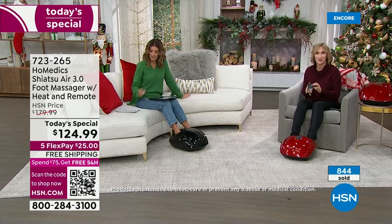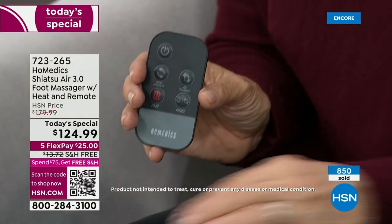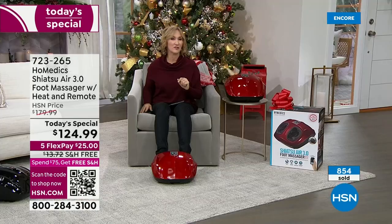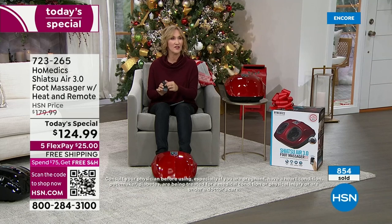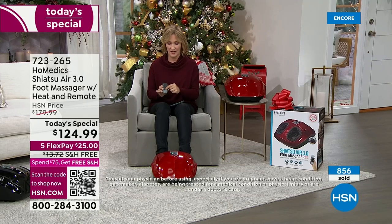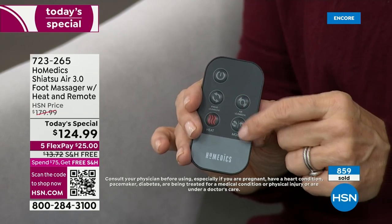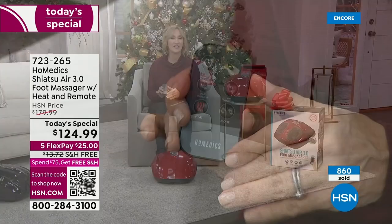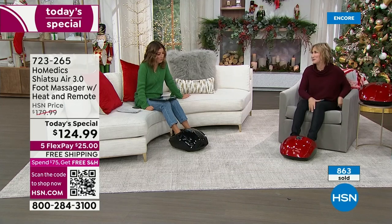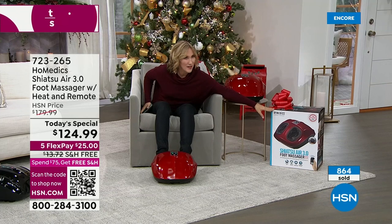Lisa's hack for getting some 'me time': pull out the massager, get a cup of tea and a book, and her husband knows not to bother her. The remote control has just an on/off switch — nothing to fuss or fidget with. Tap the screen to turn it on or off and adjust the modes: kneading, air compression, and heat. You can even tap the controls on top of the machine with your toe. The box itself is impressive — anyone who opens this gift will be excited.